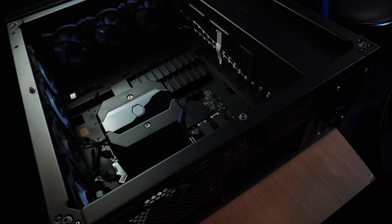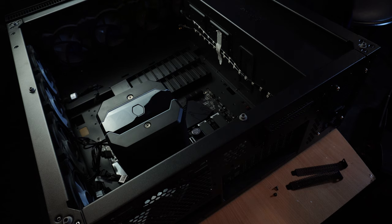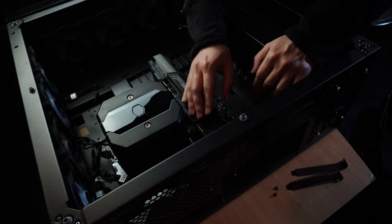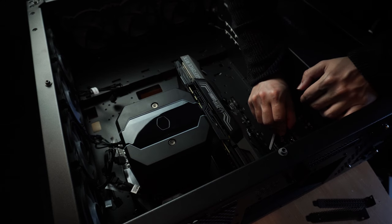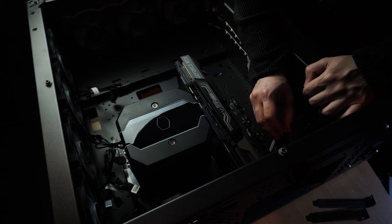Now we flip the tower over and start installing the PCIe components, starting with the GPU. Remove two brackets from the back since the GPU takes up two slots, unclip the PCIe slot, and install the graphics card until you hear a click. Screw it back down once secured. Then do the same for the capture card on the next PCIe slot — that one only needs one slot — and the same for the USB 3.0 hub. The most complicated thing from here was actually the cable management, plugging in every power supply cable and case cable onto each component. So I'm going to snap my fingers, and you'll see the finalized build.